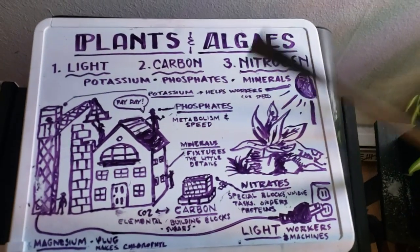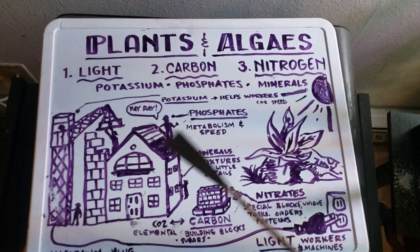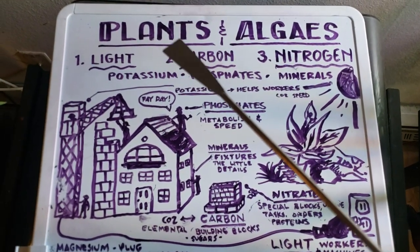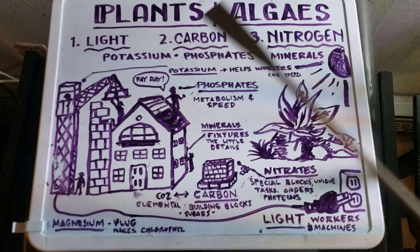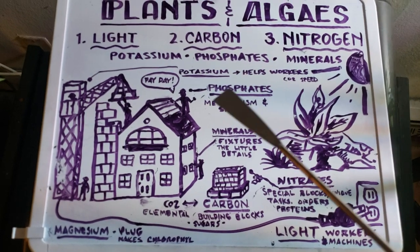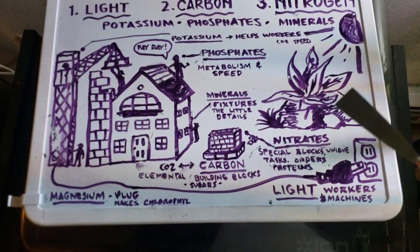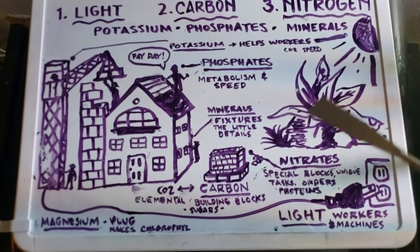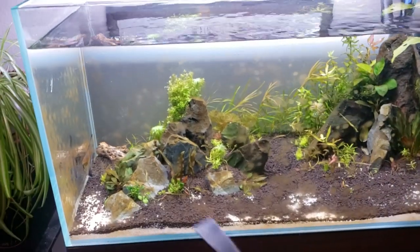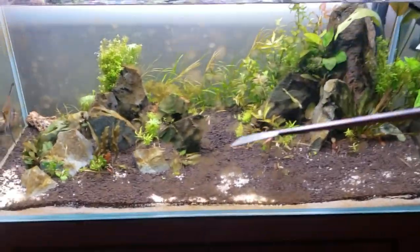Why is algae forming while the plants are doing well? The plants have the parts of the puzzle they need, but the problem is algae also has all the parts it needs. In a new tank, we should be limiting the number one thing that can limit algae: the light. Also the CO2 or carbon, and fertilizers including phosphates and nitrogen. Most plants get 80 to 90 percent of their nutrients through their roots, while algae gets its nutrients from the water column — so that excess energy and nutrients coming off the active substrate feeds the algae.